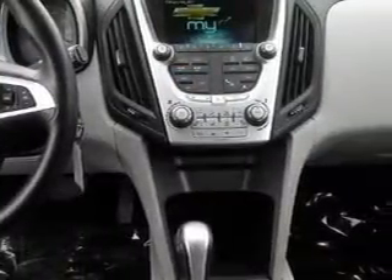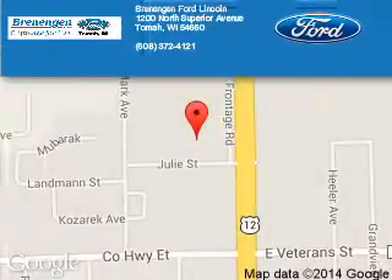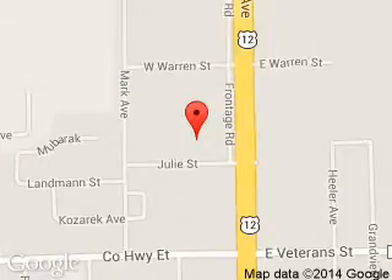Great quality at a great price. Call or click to contact us today. Brennigan Ford Lincoln is dedicated to doing everything possible to ensure that the experience you have selecting your next vehicle is a pleasant one. We are located at 1200 North Superior Avenue, Tomah, Wisconsin, 54660.